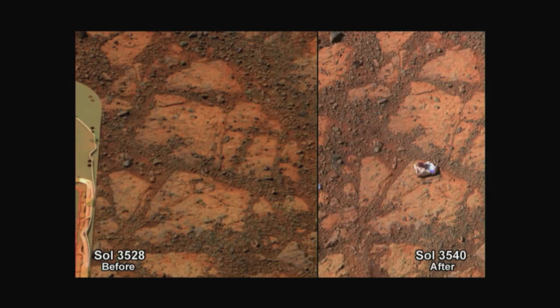I'd like to go on to the next graphic and let's linger on this one a moment because this is worth looking at. This is a very strange pair of images — two images taken 12 days apart, and this just happened. This is going on right now. This is where Opportunity is currently parked, and you can see that a rock simply appeared in front of us.